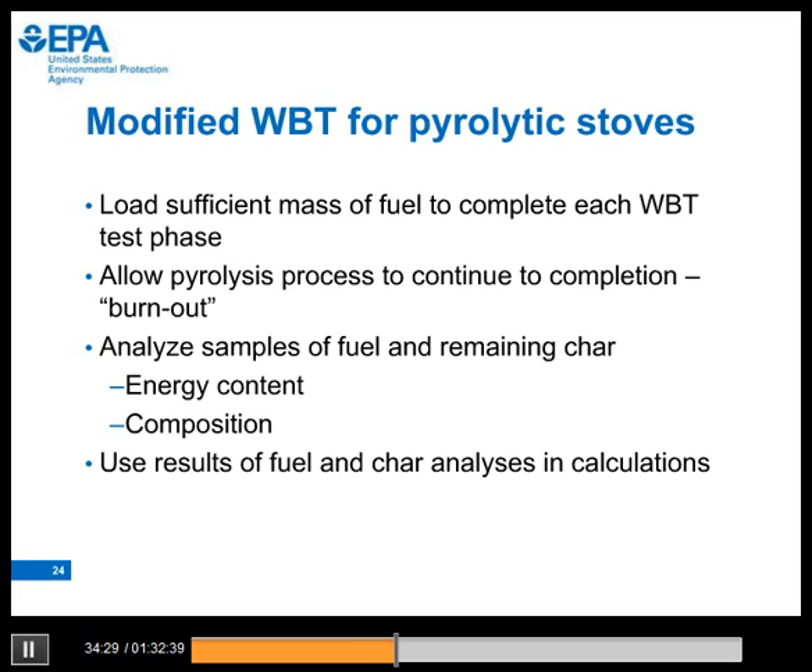A question came in related to the four methods illustrated: it expresses agreement with method four being the best, but asks whether any of the methods have been compared to each other for accuracy. We have not done a formal comparison of the accuracy of the four test methods. It would be interesting to do that comparison.